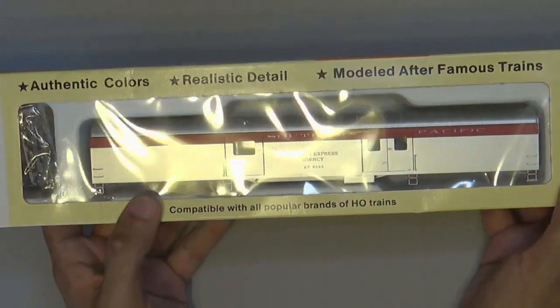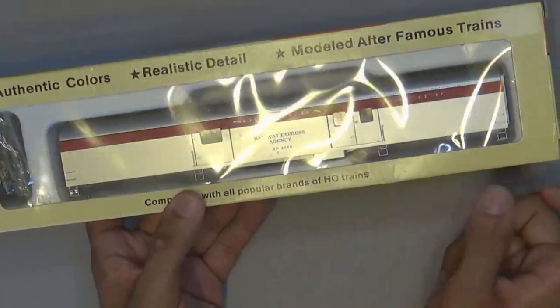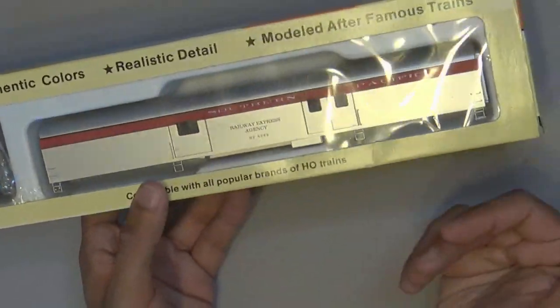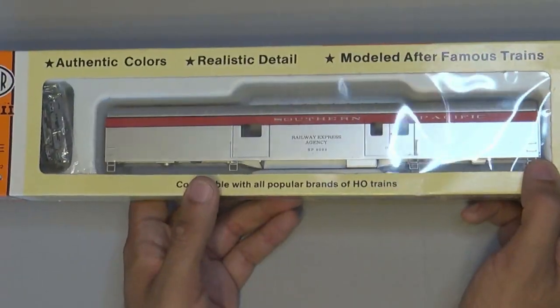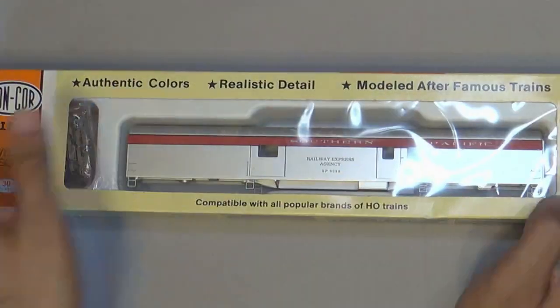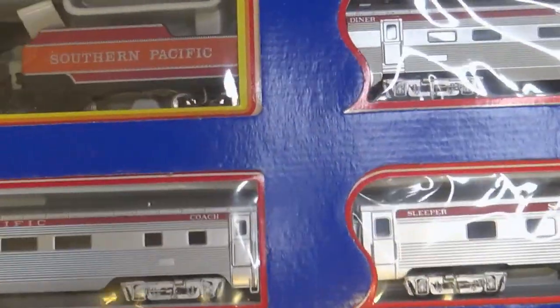Originally I was not going to get this particular car because I didn't find any coaches and I don't have anything Southern Pacific with the silver scheme in my collection yet. But I knew I needed to get it eventually. However, I did find something else that made me go back and get this car, so I kind of scored.